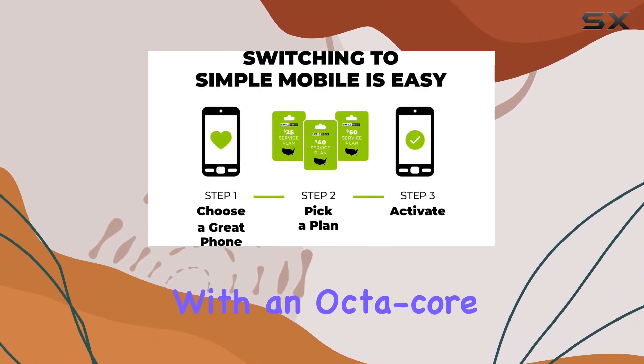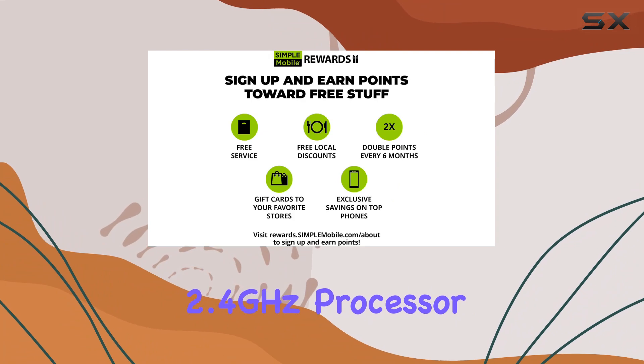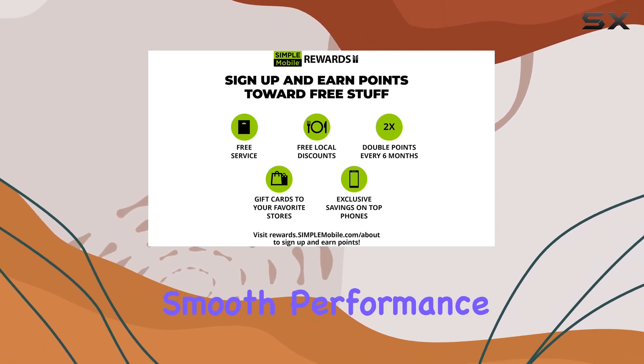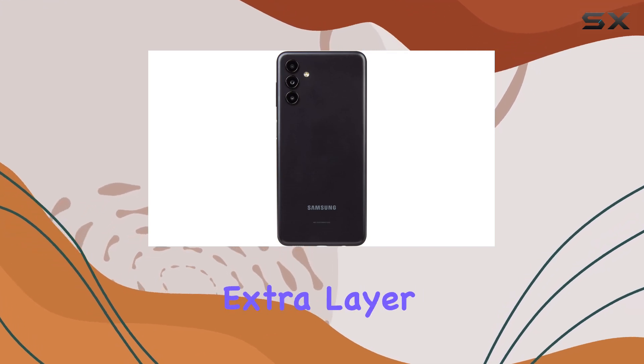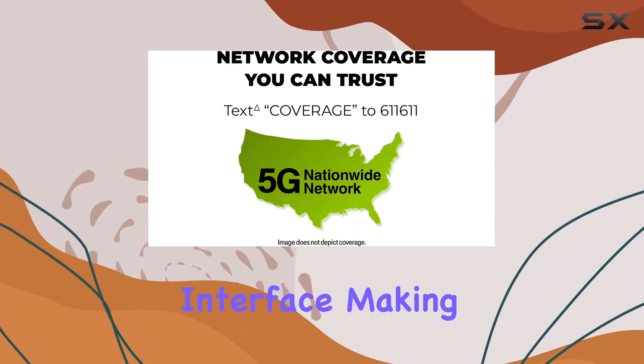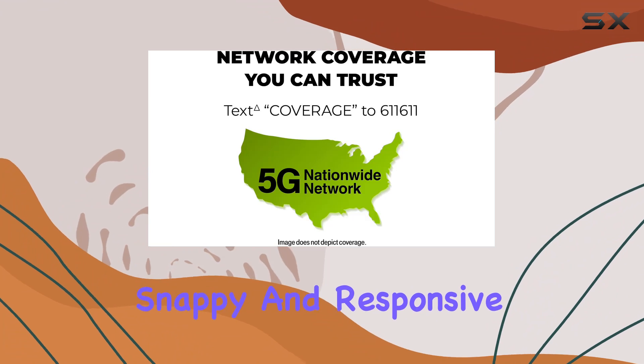Running on Android 11 with an octa-core 2.4GHz processor, this phone ensures smooth performance, whether you're multitasking or gaming. The 90Hz refresh rate adds an extra layer of fluidity to the user interface, making interactions snappy and responsive.